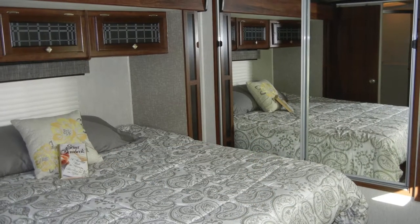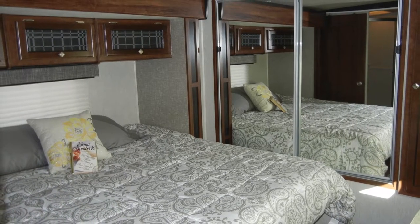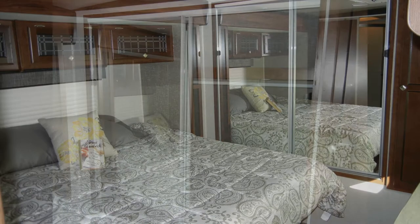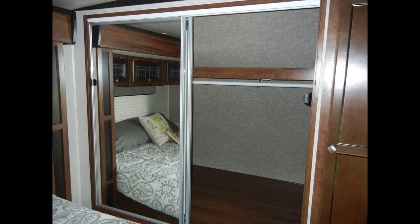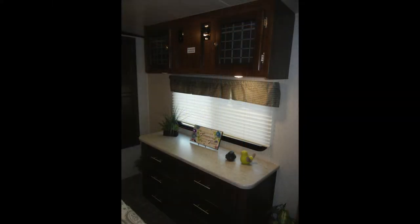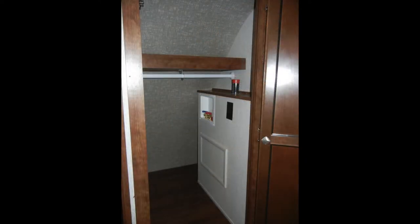In the master bedroom, there's a comfortable queen bed. The Wilderness 3375KL was built with storage as a priority. The bedroom has a large wardrobe closet with sliding mirror doors, overhead cabinets, a built-in chest of drawers, under-bed storage, and space to add a stackable washer-dryer.